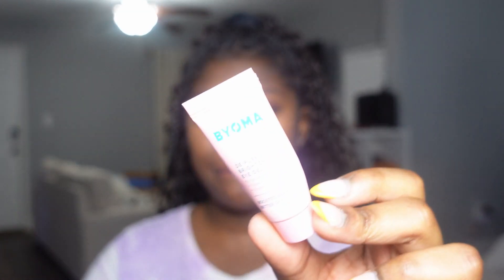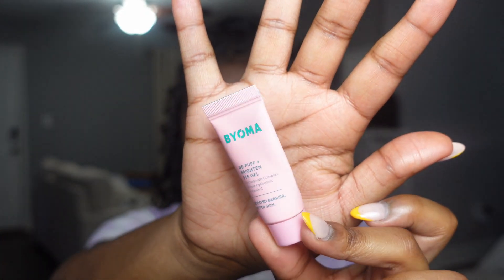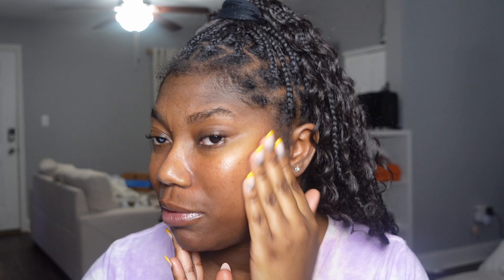Another product I go in with is this eye gel by Bioma — I have the mini. It's a deep puff plus brightened eye gel with triceramide complex, triple hyaluronic acid, and vitamin C. This is great for under eyes because I have a little bit of dark circles. I put this on to prep the under eye area. I go in with my serum first because I like putting the eye gel on last — it lasts so much better when layered because of how thick it is. I'm putting the serum all over my face and look how the skin looks — glowy and good.